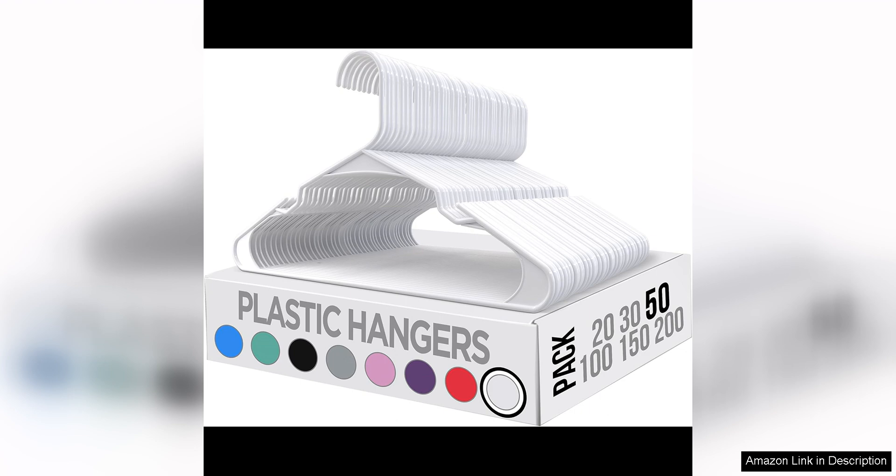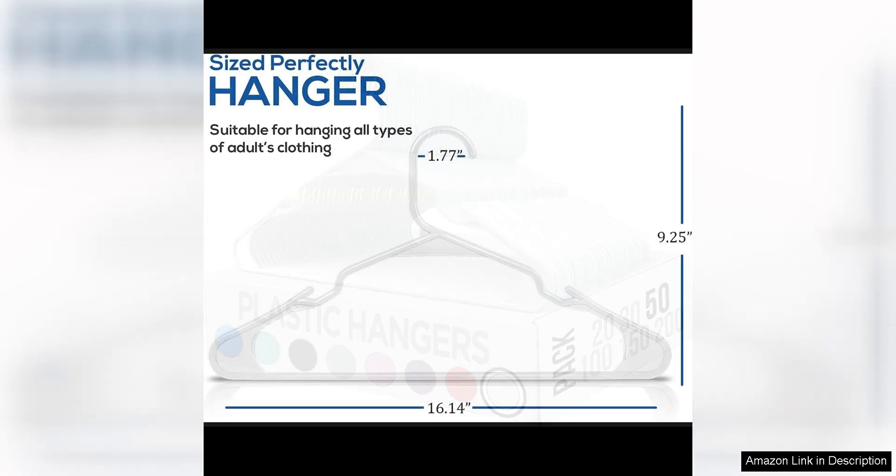One of the best features of these hangers is their space-saving design. The slim profile of the hangers allows you to maximise the space in your closet, so you can fit more items without overcrowding. This is especially useful for small closets or wardrobes where space is limited.